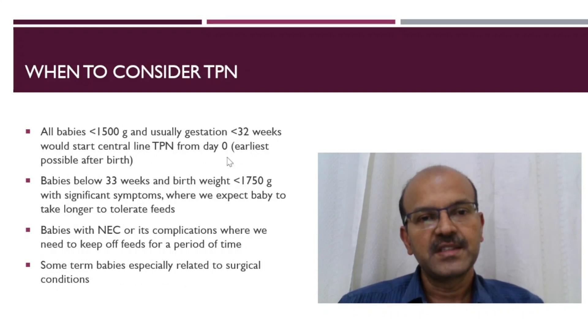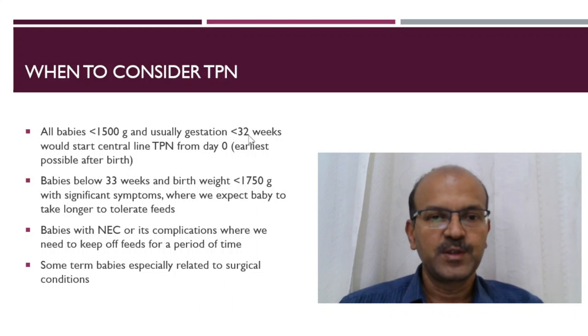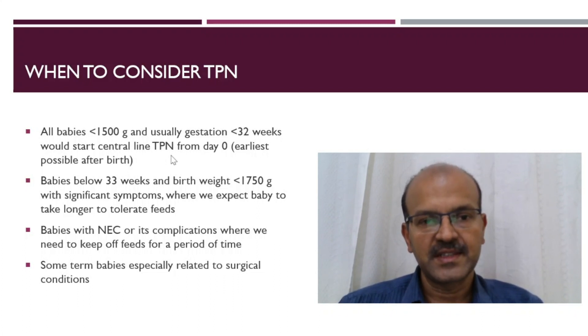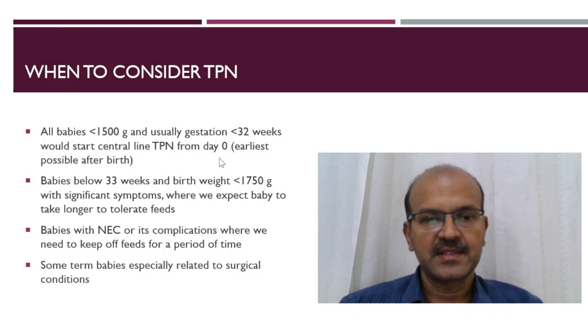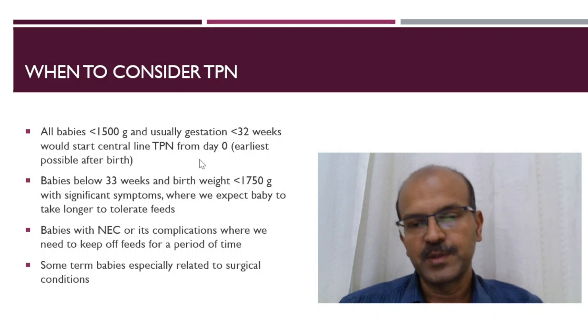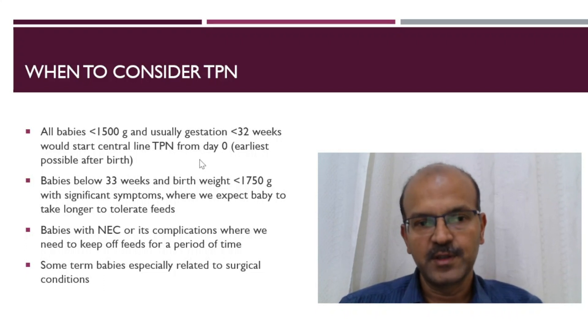When should we consider total parenteral nutrition, or TPN? Almost all units would start babies less than 1500 grams with gestation usually less than 32 weeks on central TPN from day 0. It's important to put in a central line and start TPN on day 0 so the baby starts getting protein from the word go.